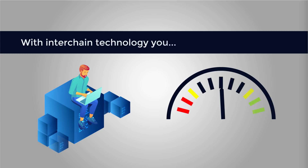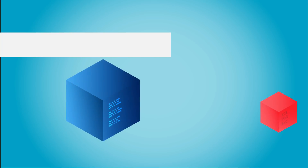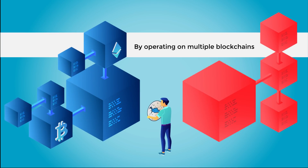With interchain technology, you can minimize risks and maximize your options. By operating on multiple blockchains, you no longer have to put all of your eggs in one basket.